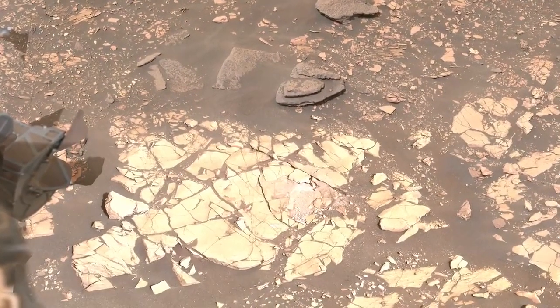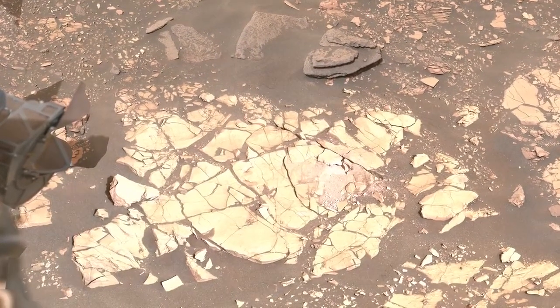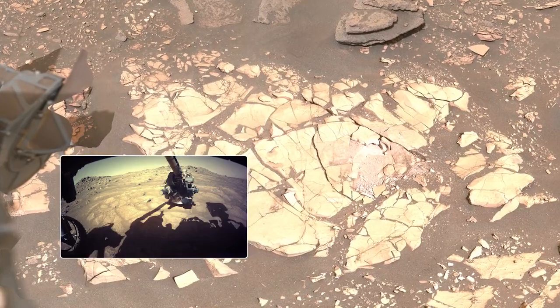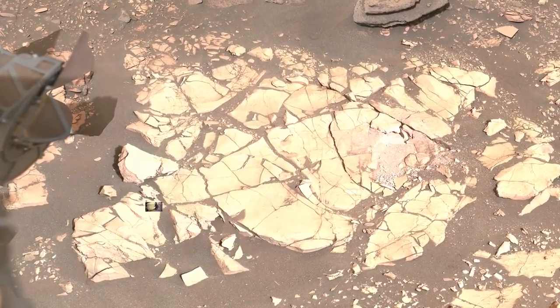We planned to do up to five abrasions on the rocks in this area. That's where we use our drill to expose a fresh surface, which allows us to analyze the chemistry and mineralogy.